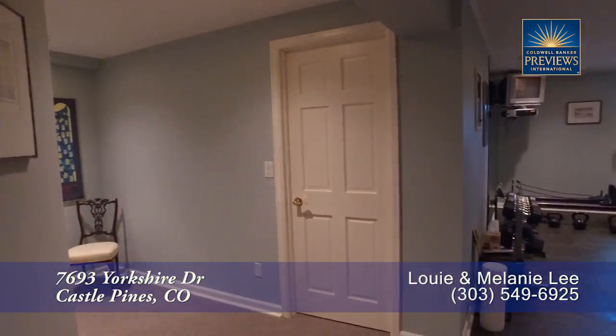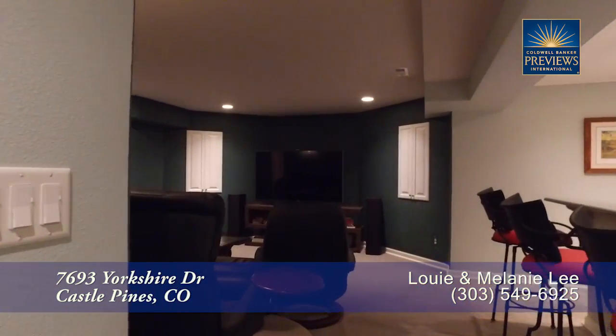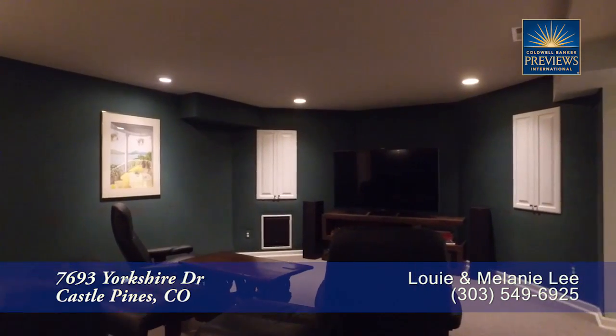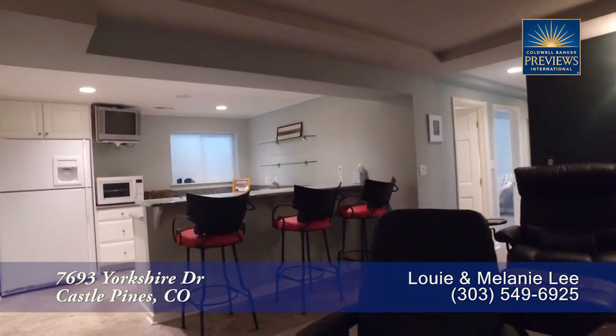Finally, let's head down to the lower level where you'll find a great place to work out. Or you can watch the big game or a movie in this home theater. Of course, you'll want to grab a drink or something to eat at this full bar.